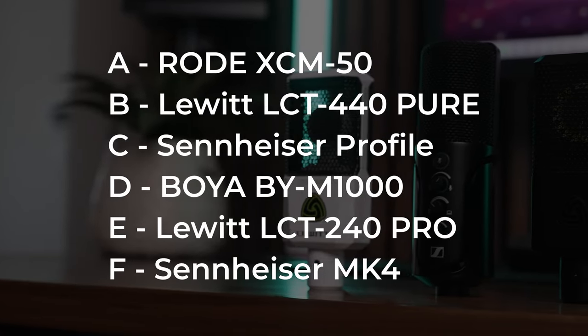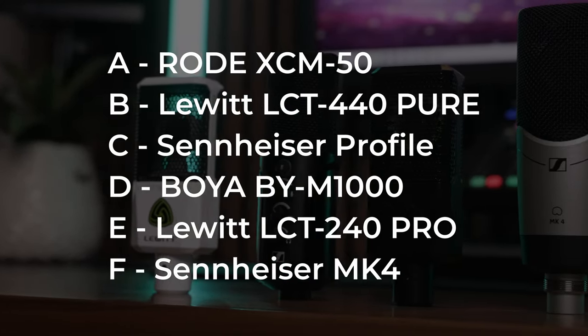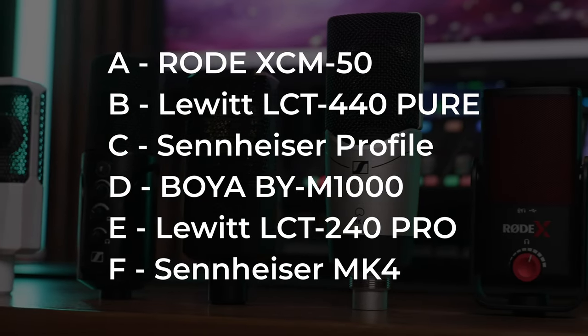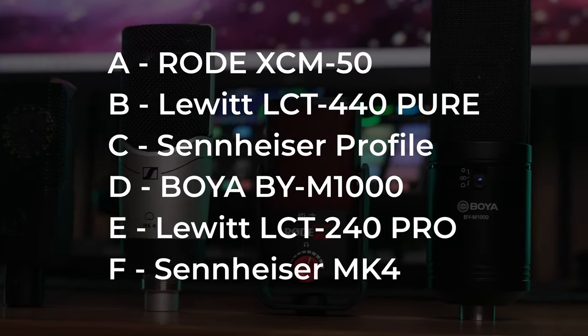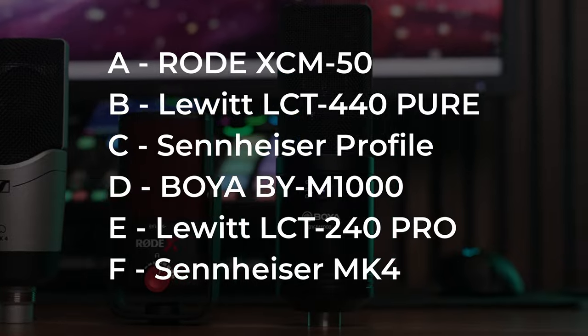Before I reveal which sample was which mic, pause the video and leave a comment telling me which ones were your favorites and least favorites, and we'll come back to those in a minute. A was the Rode XCM50, B was the Lewitt LCT440 Pure, C was the Sennheiser Profile, D was the Boya BY-M1000, E was the Lewitt LCT240 Pro, and F was the Sennheiser MK4. Now that you know which mic is which, edit your comment and let me know if any of these surprised you.